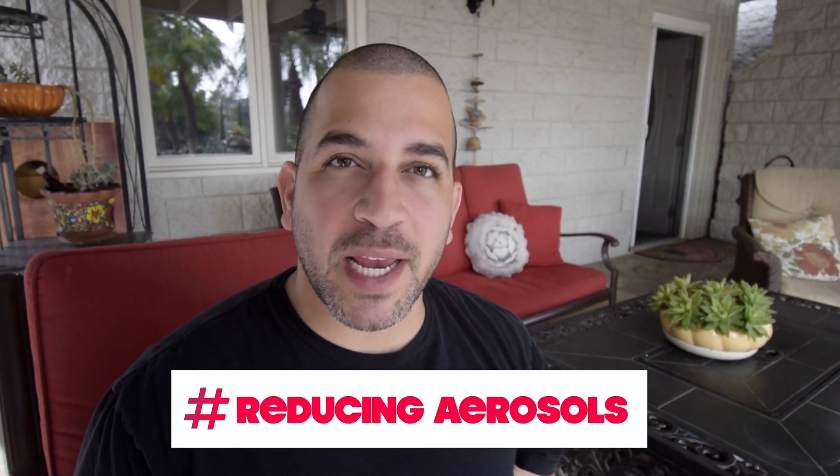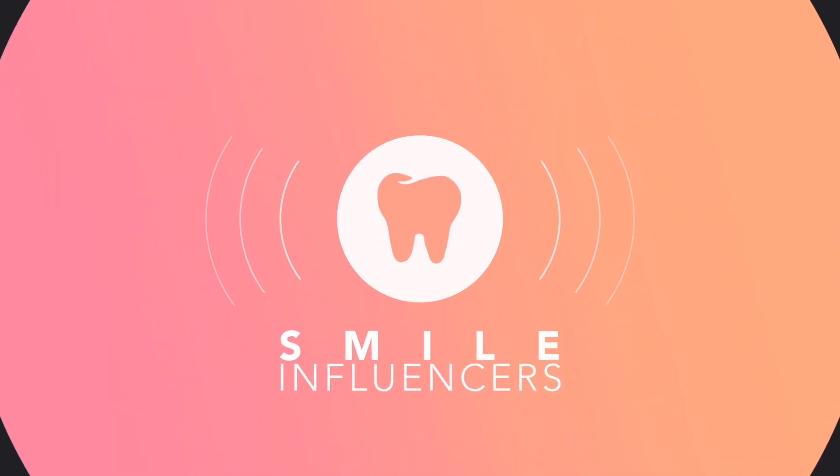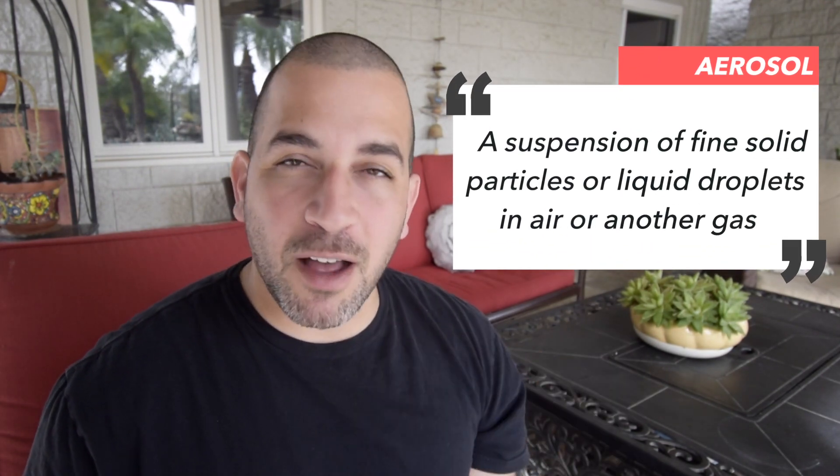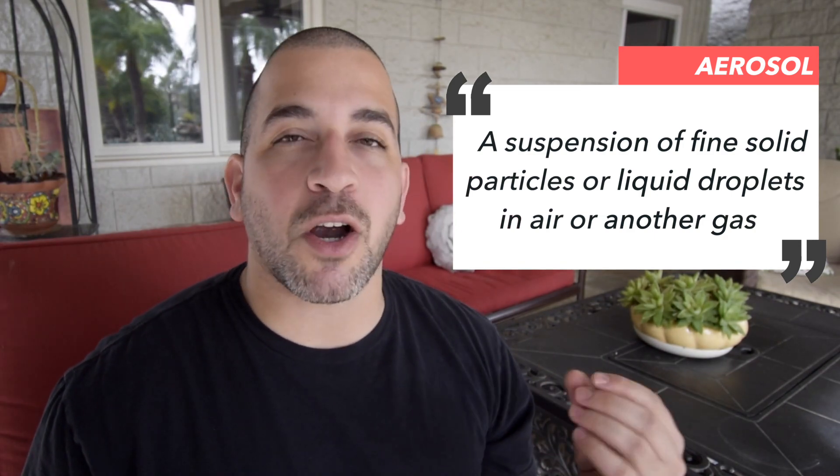Today, I want to talk about the different ways to reduce aerosols in the dental office. With the advent of coronavirus, it's now more important than ever to consider ways to reduce aerosols in the dental office to protect our team, to protect ourselves, and to protect our patients.